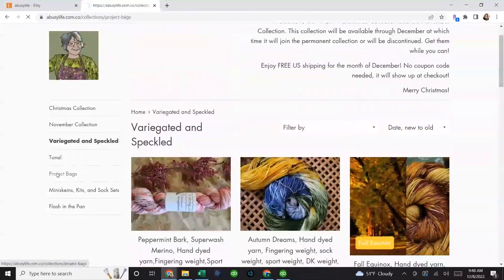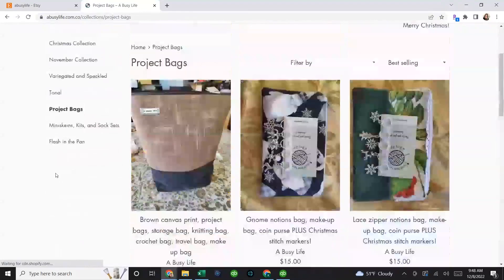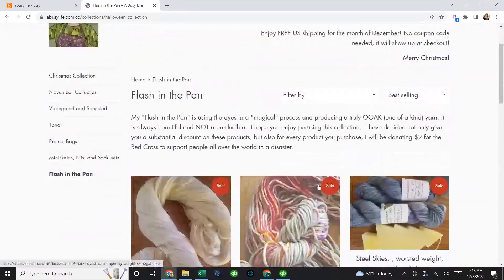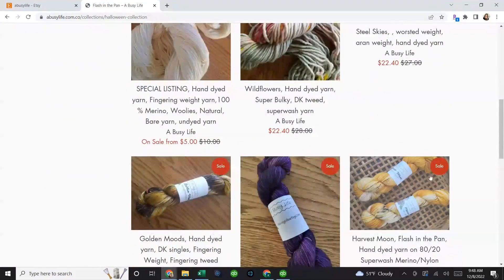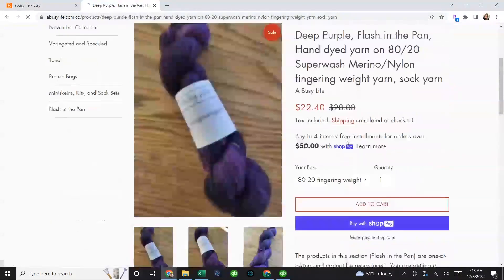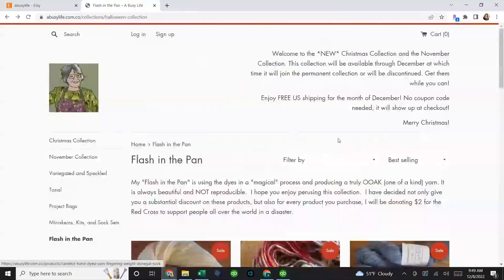She also has project bags — gorgeous canvas gnomes — stitch markers, mini skeins, and sock sets. Her 'Flash in the Pan' items use leftover dyes to create one-of-a-kind colorways that can't be recreated. You can't choose, but you get a great deal. For example, there's a deep purple Flash in the Pan superwash fingering weight — just one available, and you can add it to your cart if you want a deal. Both her Etsy and Shopify links will be in the show notes below.